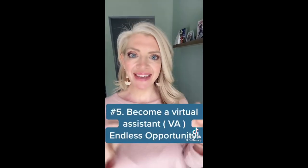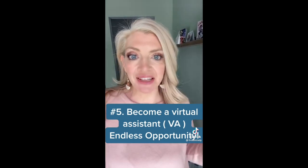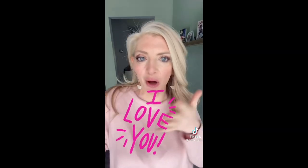Number four is mTurk — it is run by Amazon, so you know it's trustworthy. They're micro mini jobs. Number five: become a VA. So many opportunities for becoming a VA. If you like this and want more details about a certain job I talked about, please leave a comment. I love you all. Bye.